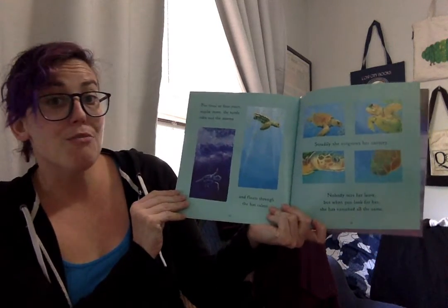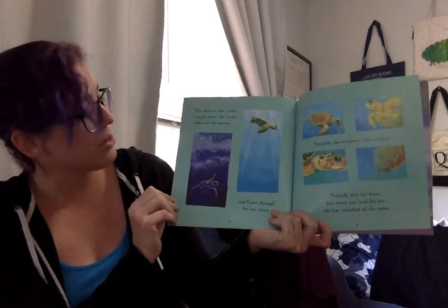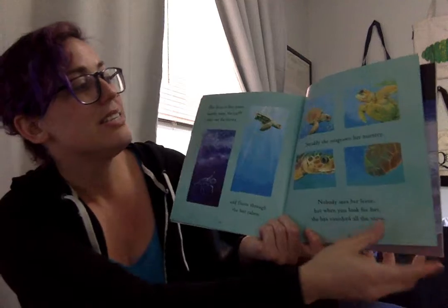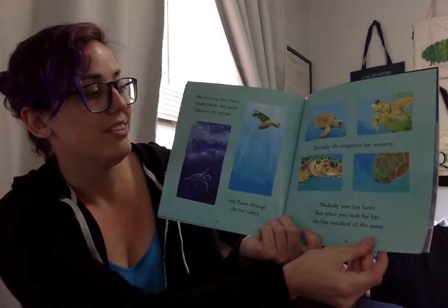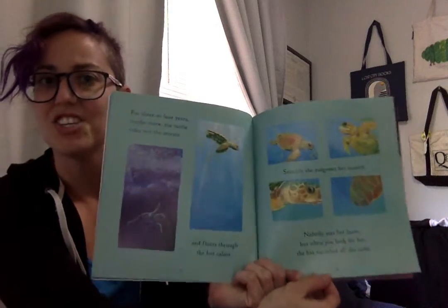For three or four years, maybe more, the turtle rides out the storms and floats through the hot calm. Steadily, she outgrows her nursery. Nobody sees her leave, but when you look for her, she's vanished just the same.